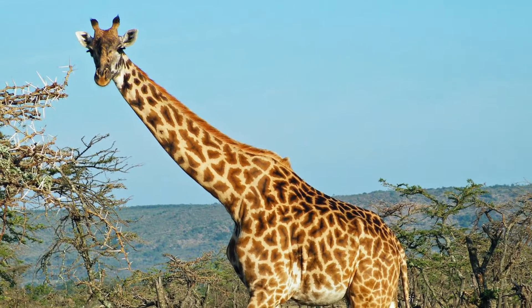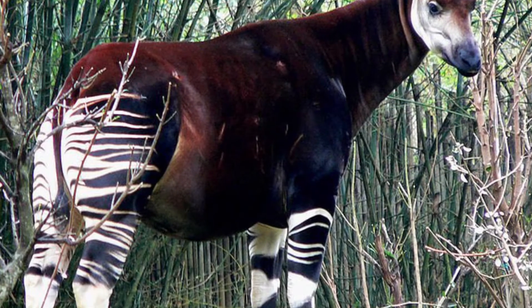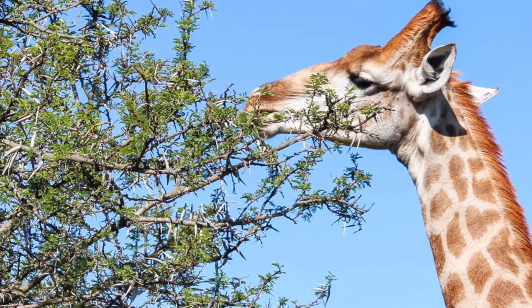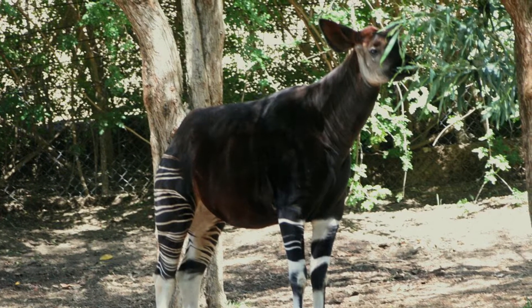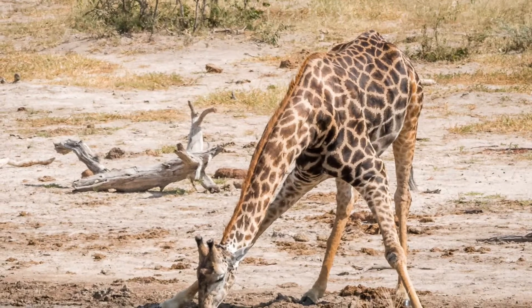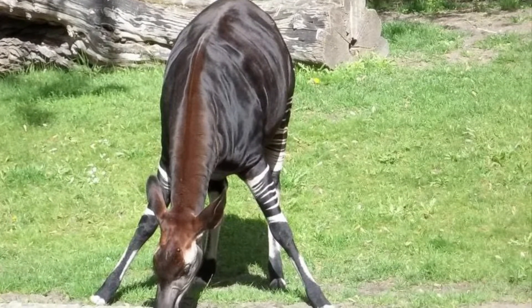Now then, let's start with the similarities. First up, both the Giraffe and the Okapi are even-toed ungulates that belong to the family Giraffidae, and they both eat leaves from trees and bushes, which they strip off the branches with their long tongues. And in order to get a drink of water, both the Giraffe and the Okapi have to spread their legs out to lower their heads to the water.